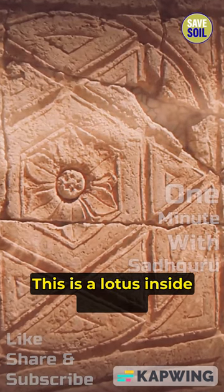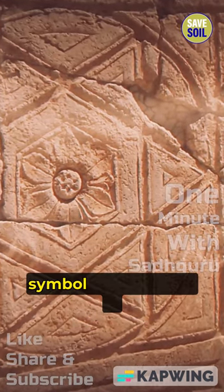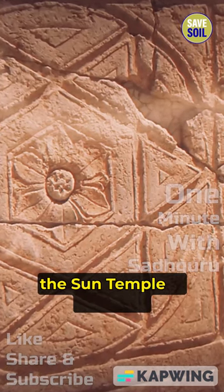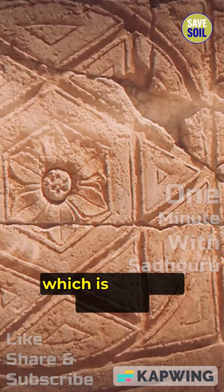This is a lotus inside an Anahata symbol in the ceiling of the Phoenician temple — the Sun temple in Lebanon, which is called Baalbek.